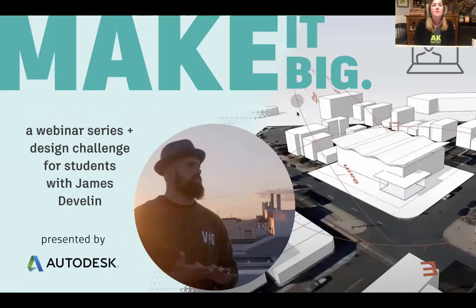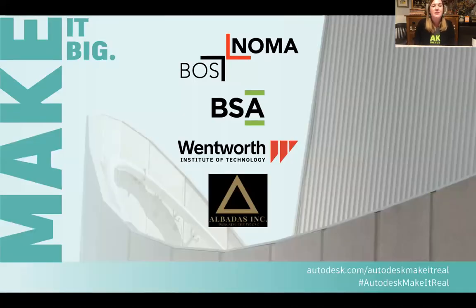If you're joining us for the first time, this is a webinar series — the Make It Big webinar series presented by Autodesk. It's connected with a really fun design challenge that we're going to talk about tonight, inspired by a real life project that football star James Devlin is currently working on. Before we get started, I wanted to thank the Boston chapter of the National Organization of Minority Architects, the Boston Society for Architecture, Wentworth Institute of Technology, and All But Us, which is an educational nonprofit.